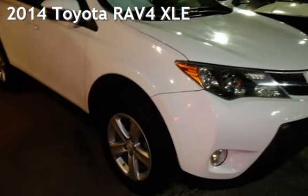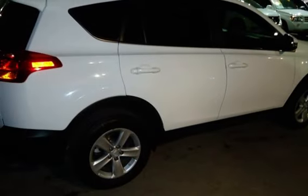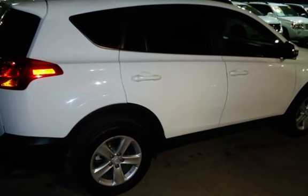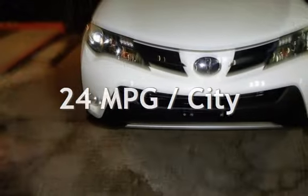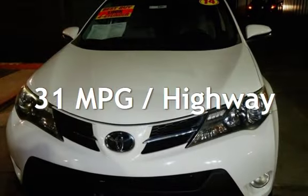Presenting a pre-owned 2014 Toyota RAV4. This four-door SUV has a four-cylinder, 2.5-liter i4 engine, with front-wheel drive and an automatic transmission. Estimated fuel economy for this vehicle is 24 miles per gallon in the city and 31 miles per gallon on the highway.